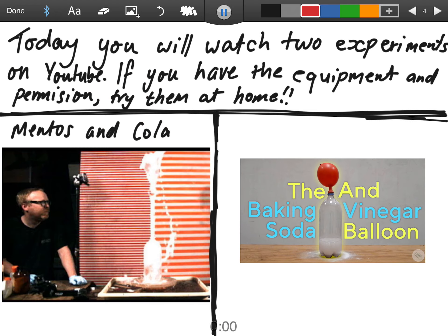Today you'll watch two experiments on YouTube. One of them will be with the Mythbusters, watching them combine a mentos and cola. The other one is baking soda and vinegar, and how different reactions occur with those two chemicals in different ways. If you have the equipment and permission, you should try these experiments at home.